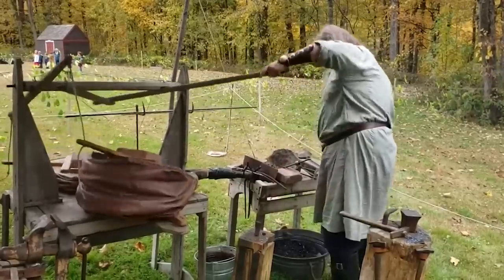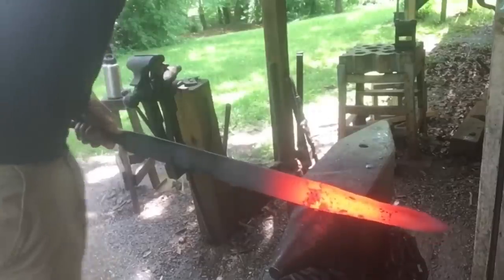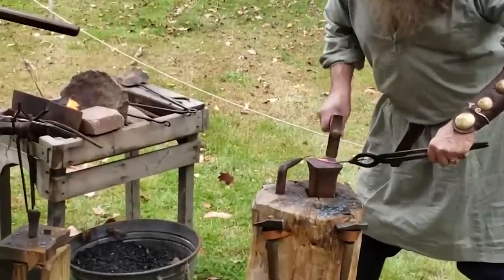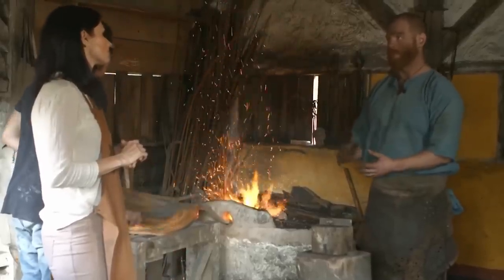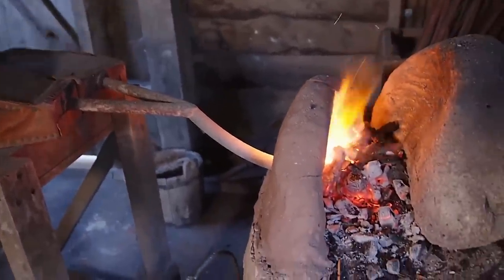Blacksmiths were in pretty much every town, village, and city during medieval times, and they were incredibly skilled people capable of producing everything from nails and doorknobs to armor, swords, and everything in between. Initially, blacksmiths would create the intense heat they needed to twist and forge iron with charcoal, but they eventually transitioned to coal.